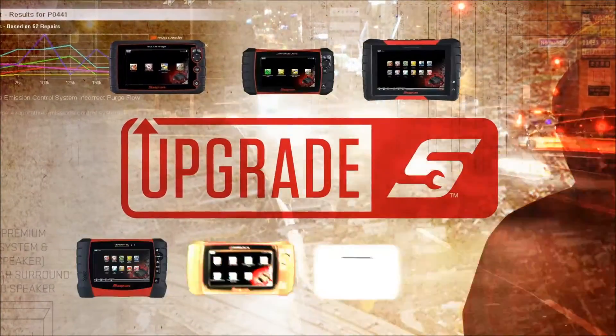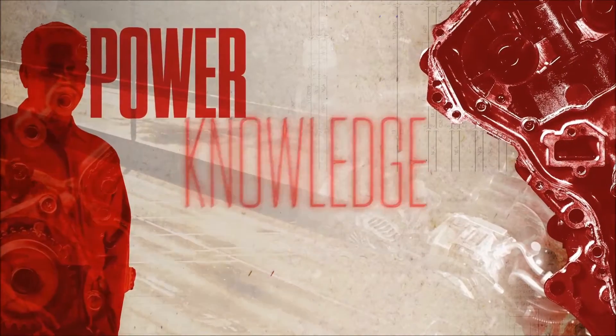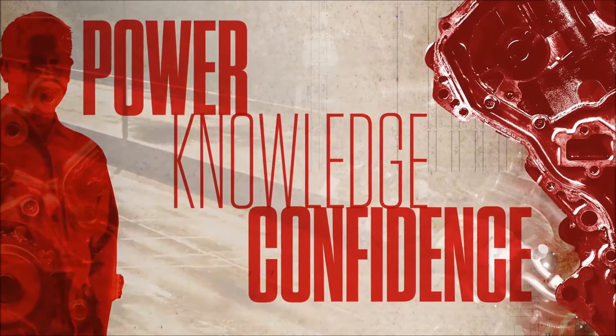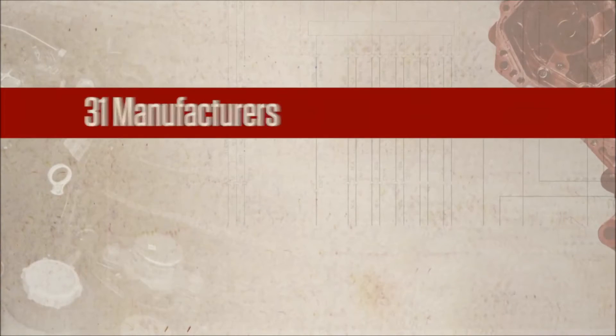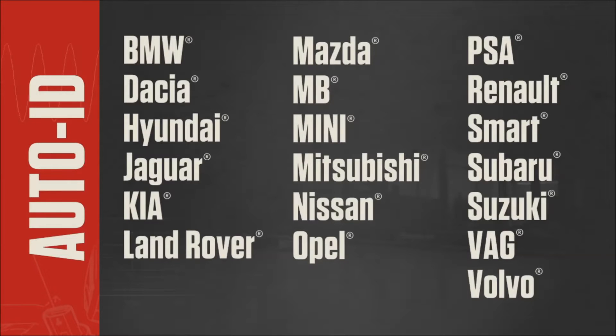I demand a lot from my diagnostic tool, and Upgrade 16-4 delivers power, knowledge, and confidence. With the latest upgrade, your Snap-on tool now covers 31 manufacturers. There's Auto ID on all these makes — no need to ID the car manually.